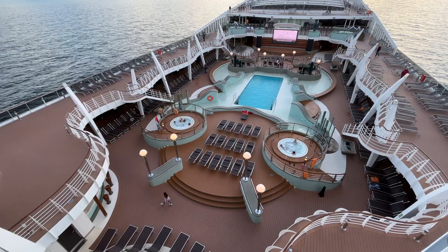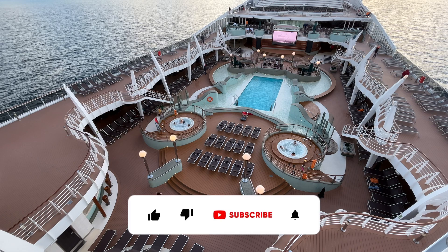Thanks for taking the time to watch our video. If you liked it, give it a thumbs up and subscribe to our channel. If you have any questions, pop them in the comments below. Don't forget to hit the bell icon to be alerted the next time we post a new video.